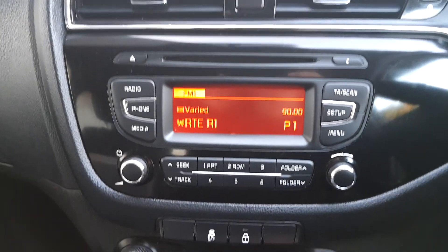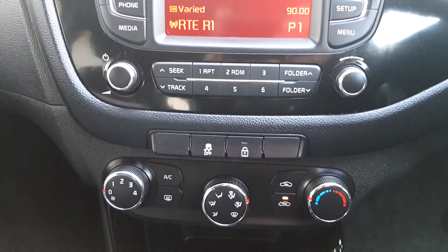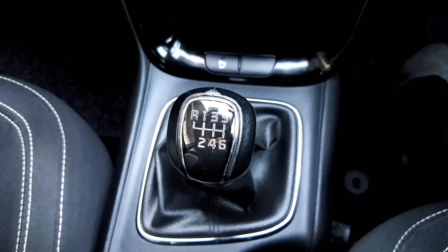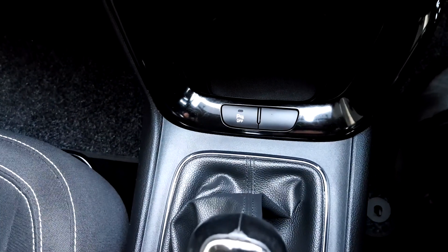It has radio and media, air conditioning, central locking, AUX and USB port, 6-speed manual transmission, and parking sensors.